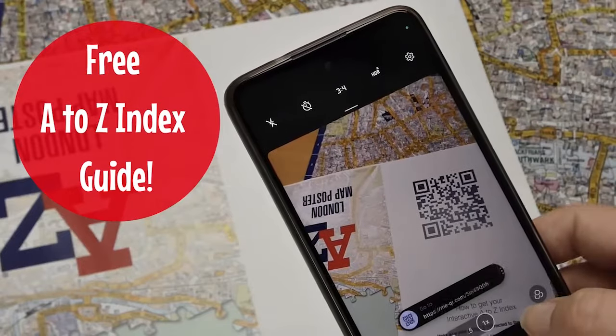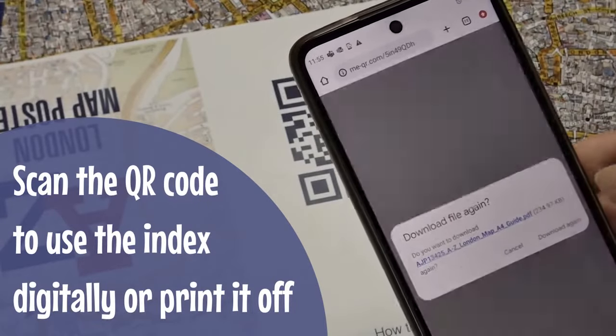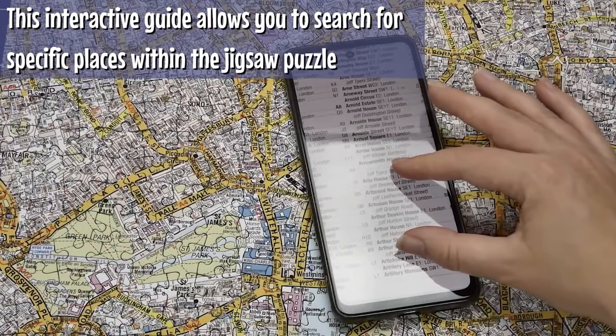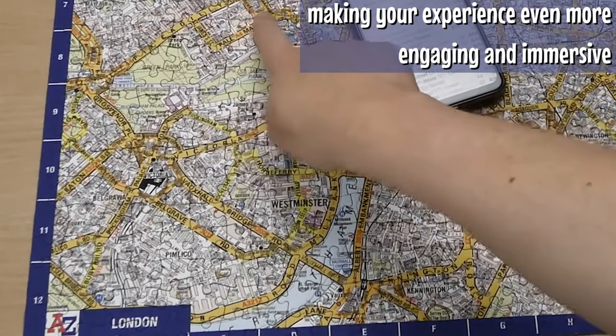When you purchase our A-Z map Jigsaw puzzle, you'll receive a free QR code. Simply scan the QR code using your smartphone to unlock a PDF which you can view digitally or print on your printer. The interactive guide allows you to search for specific places within the Jigsaw puzzle, making your experience more engaging and immersive.